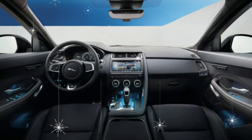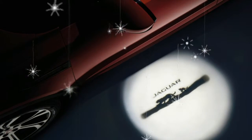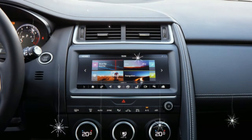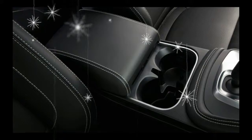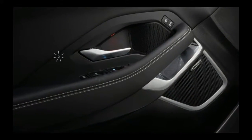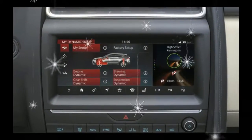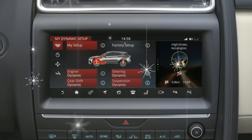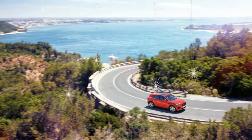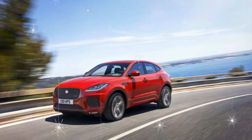IHS Market principal automotive analyst Ian Fletcher makes a few predictions about E-Pace sales. Fletcher believes that sales will peak at about 61,500 units in 2019, out of a predicted overall volume of 270,800 units for Jaguar — up from 147,300 units in 2016. IHS Market predicts 765,700 total sales for Jaguar Land Rover in 2019, up from 589,200 units in 2016.